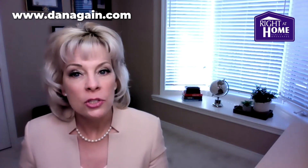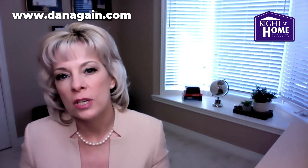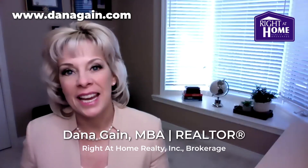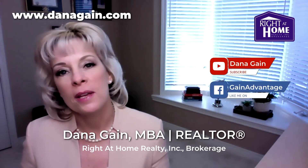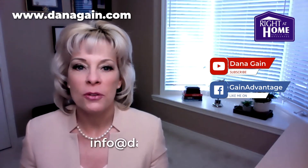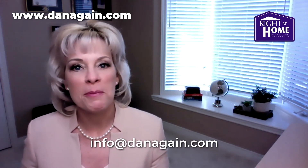This allows you time to protect yourself by getting a professional opinion that can take a look at how well managed the condo corporation is that you are considering joining. My name is Dana Gain, and I'm here for all your real estate needs. If you enjoyed this video, please remember to give it a thumbs up, subscribe to my YouTube channel, and share it with your friends. If you have any questions about buying or selling a home, send your email to info@danagain.com. Thanks for stopping by. See you next time.